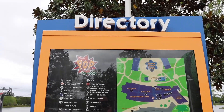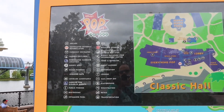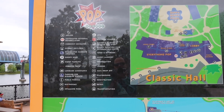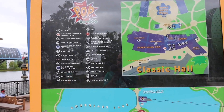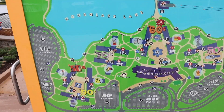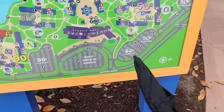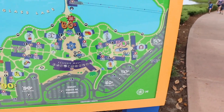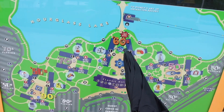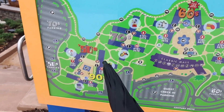Coming up on the directory right away, we've got an arcade, the Skyliner, a Goofy spot, guest parking, and a jogging path. Here's a layout of the resort with different decades — 70s, 80s, 90s — and going backwards into the 60s and 50s. Each zone has its own decade theming.